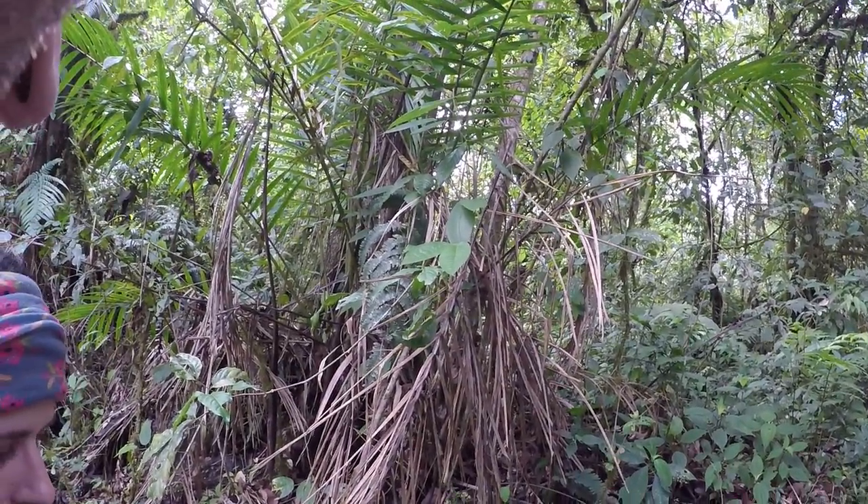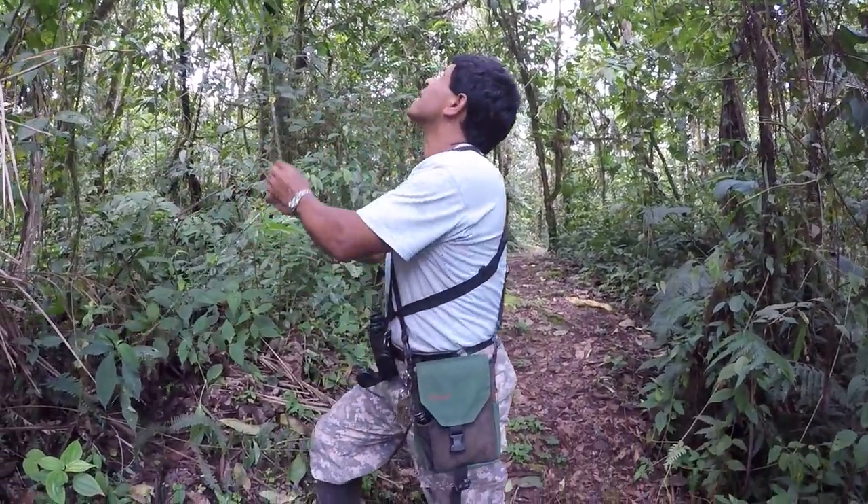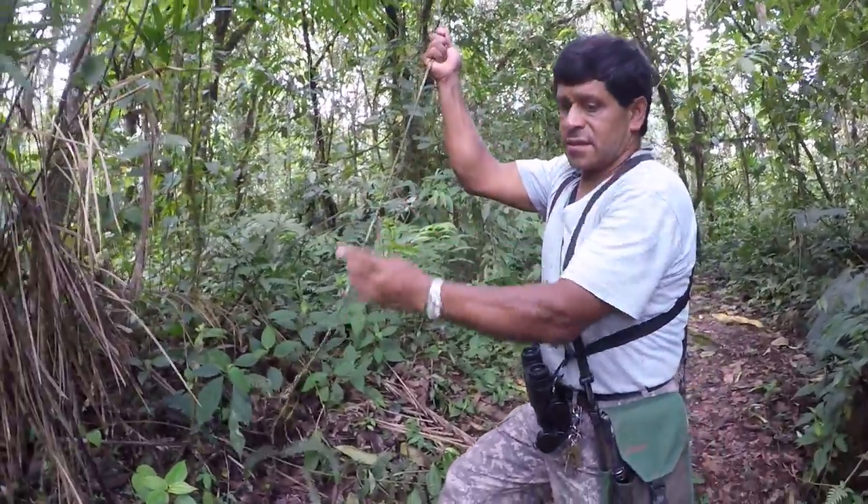The epiphyte. Here. That's a root. This is a root.